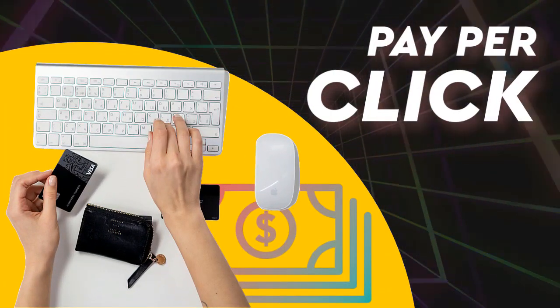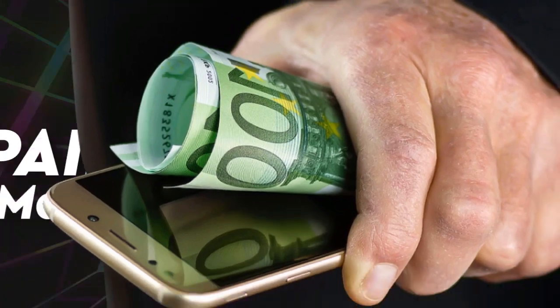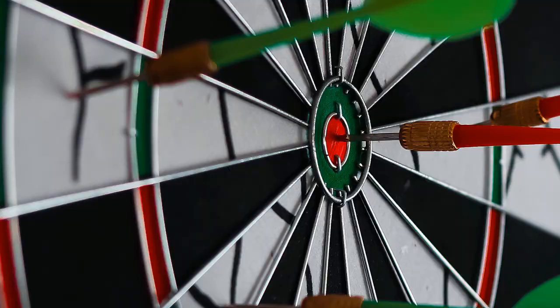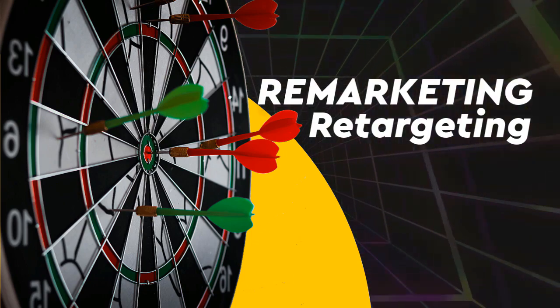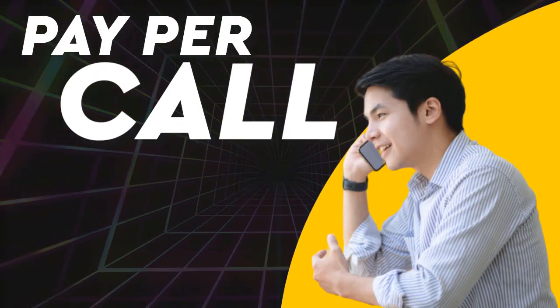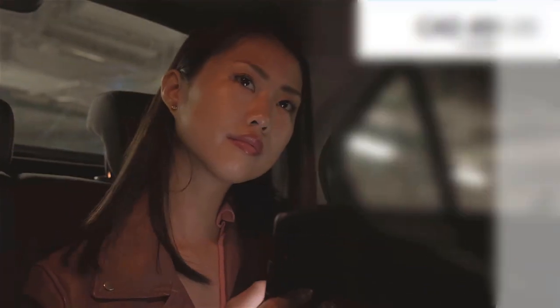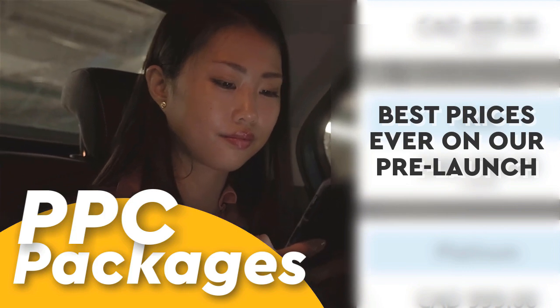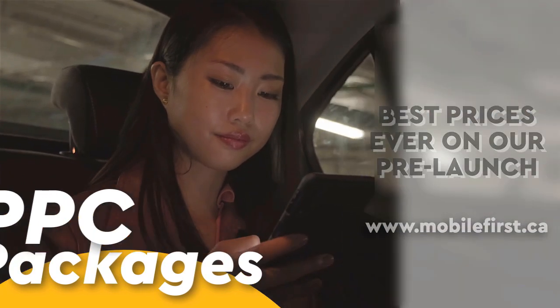PPC services: pay-per-click, paid marketing, pre-marketing, re-targeting, and pay-per-call. PPC packages — best prices ever on our pre-launch. Check it out at mobilefirst.ca.